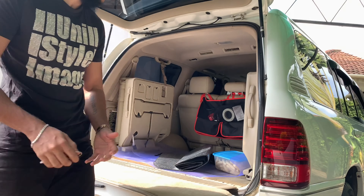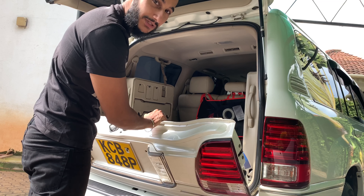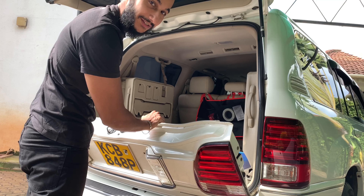Split tailgate — amazing option. Just listen to how this clunks shut — that's that solid build quality. Another reason for buying a Land Cruiser.